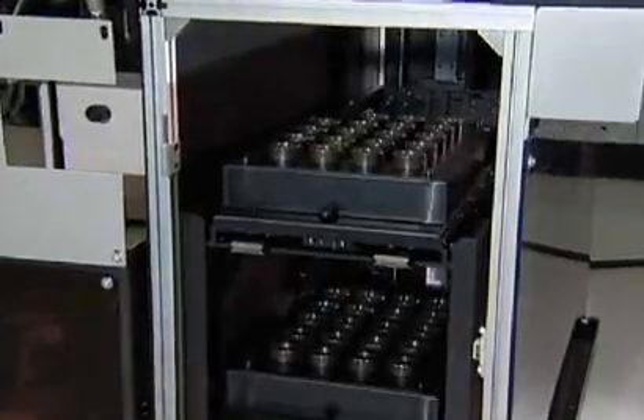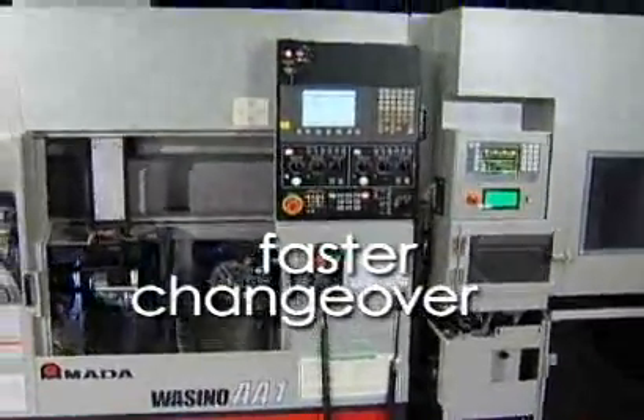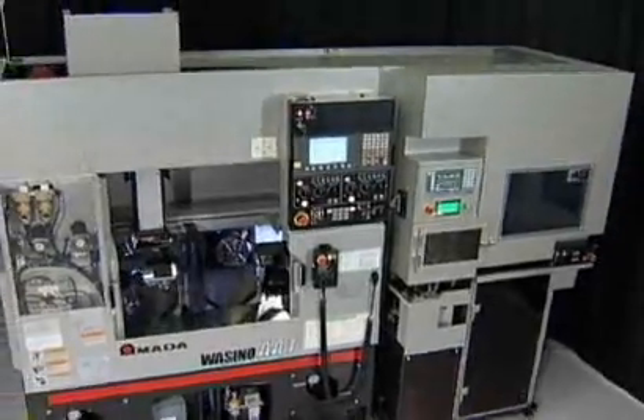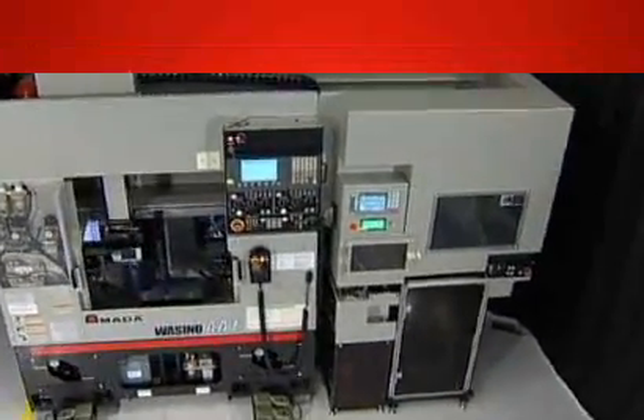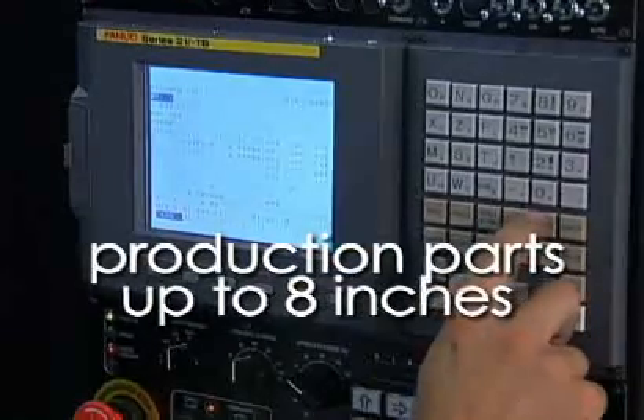Amato Wasino turning centers are faster and more accurate, far easier to change over to new applications, and they require less floor space. That's why for more than three decades, we've quietly dominated automated machining for production parts up to 8 inches.